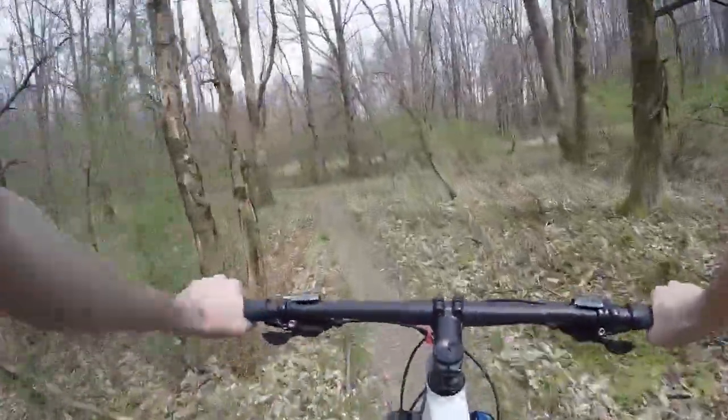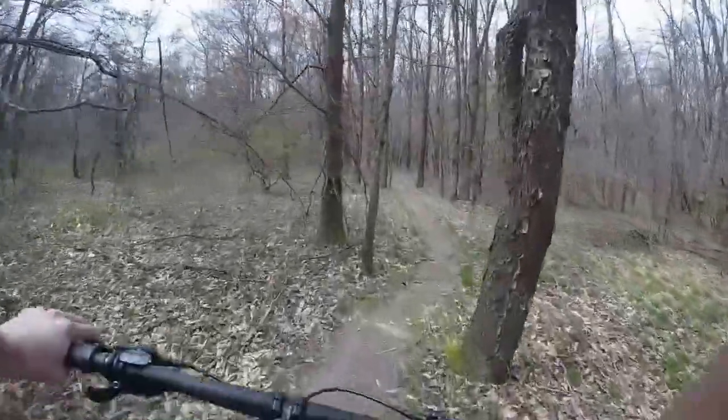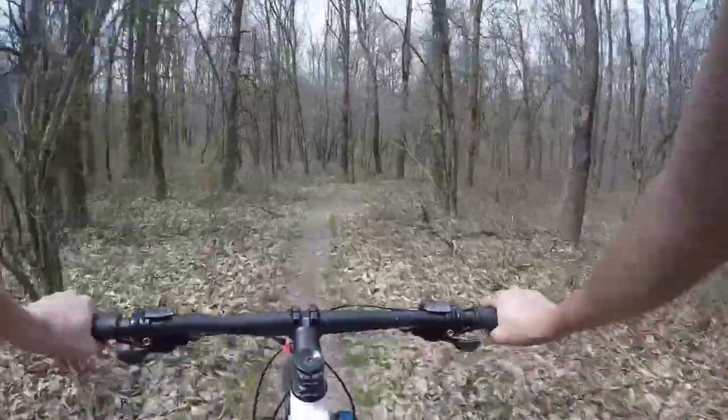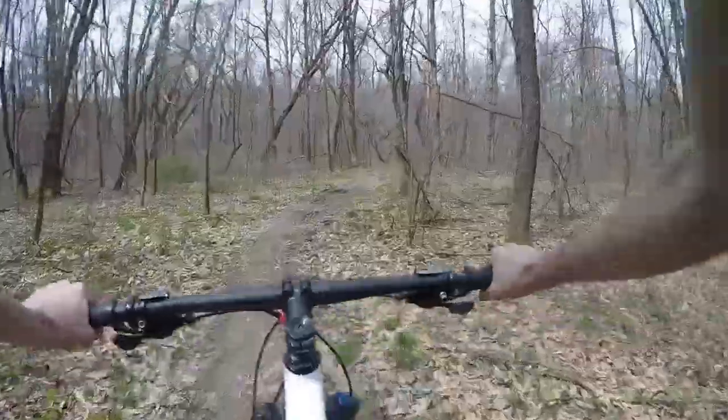That brake did not want to brake. I'm thinking I might have got a little bit of my chain loop on my rotor — that's a big no-no. All right, let's go. I'm excited about this. This place looks really cool.